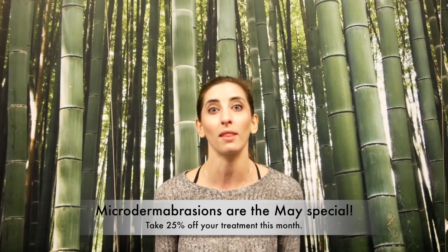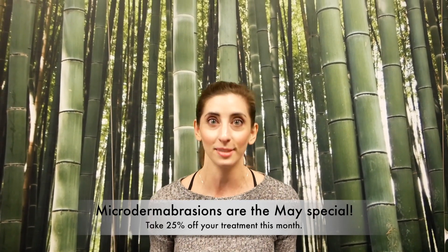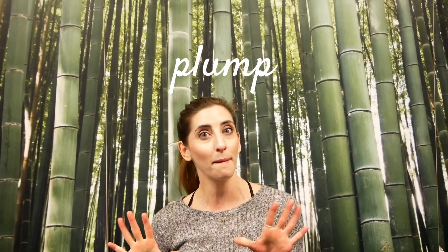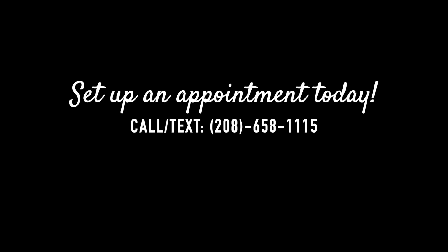Microdermabrasion is our special this month here at Oliver Finley. We would love to see you here in the aesthetics department — we have an amazing spa back here, it's full service, super calming and relaxing, and we do wonderful treatments. So if you want your skin to look plump and hydrated and smooth, come see us. We'll see you next time.